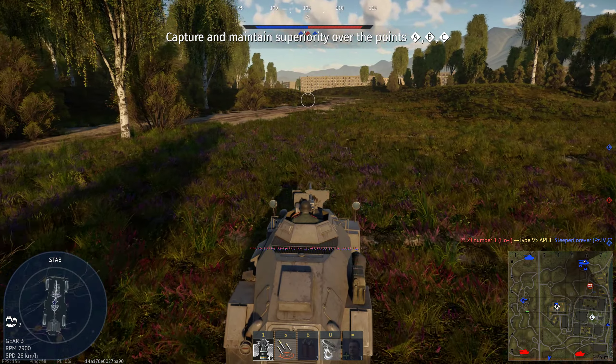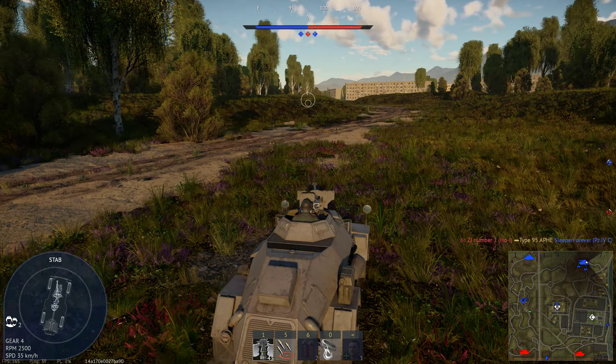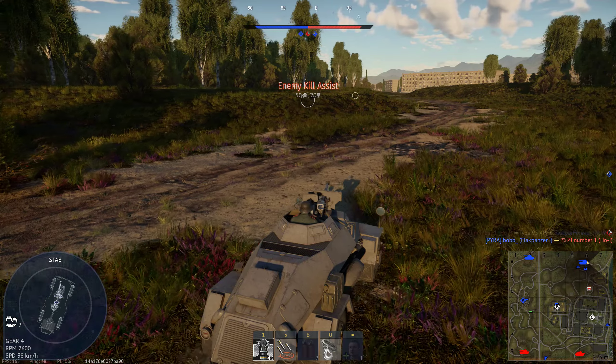The armament is fun, but nothing really special. The sight is garbage, as you can see, but I've already said that.